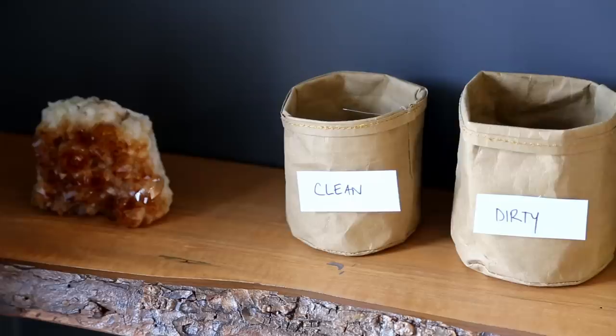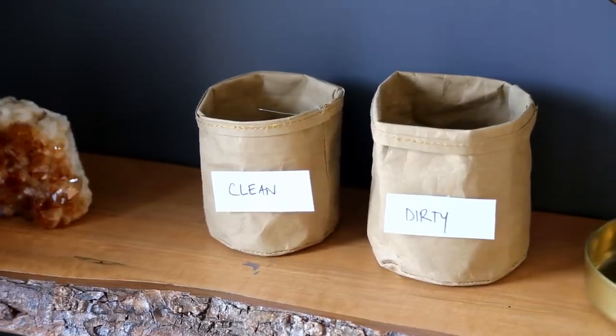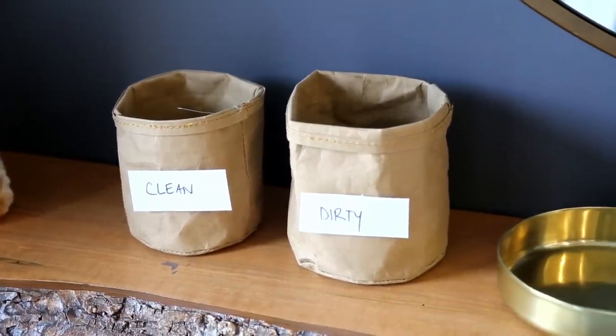Since masks are definitely going to be part of our wardrobe for the foreseeable future, it's important to get into good maintenance habits — for you and your kids. That looks like having a clearly defined clean bin and dirty bin for masks, clearly labeled. You might want to separate them so it's easy to dump dirty masks where they belong and place clean masks where they belong. Masks ideally should be laundered every day. If you're not able to wash them every day, just keep them separated in a safe space until they can be laundered.